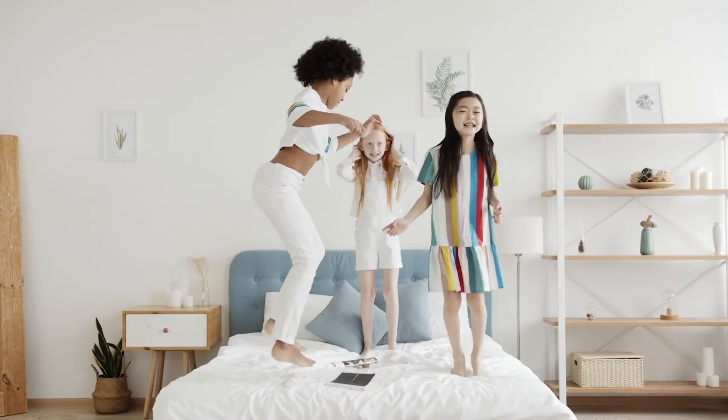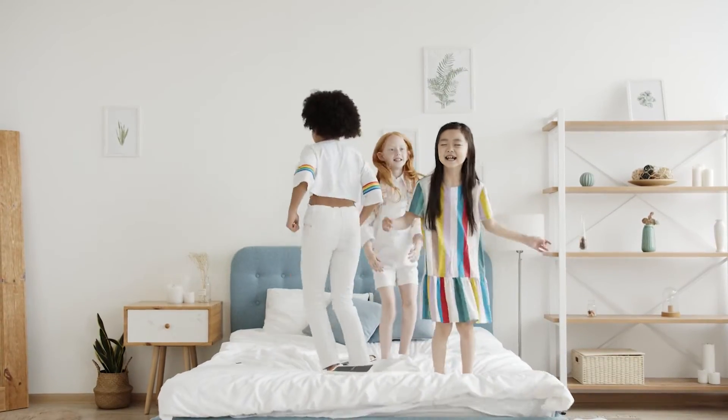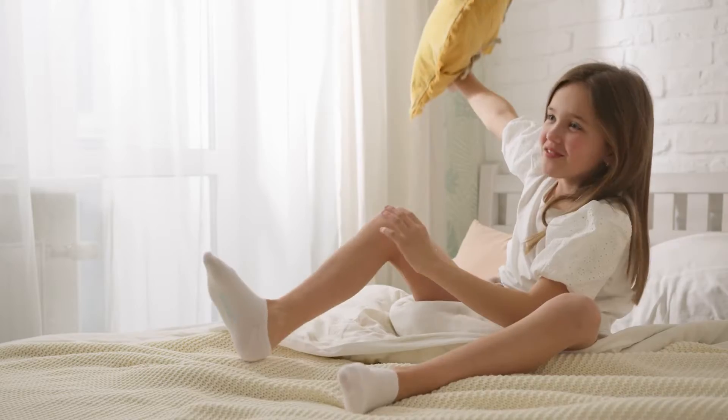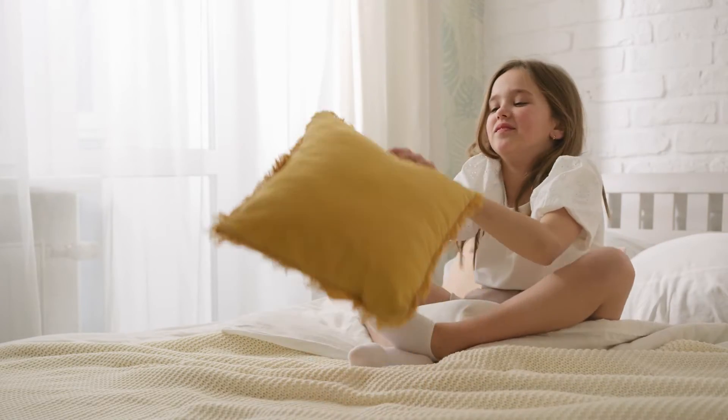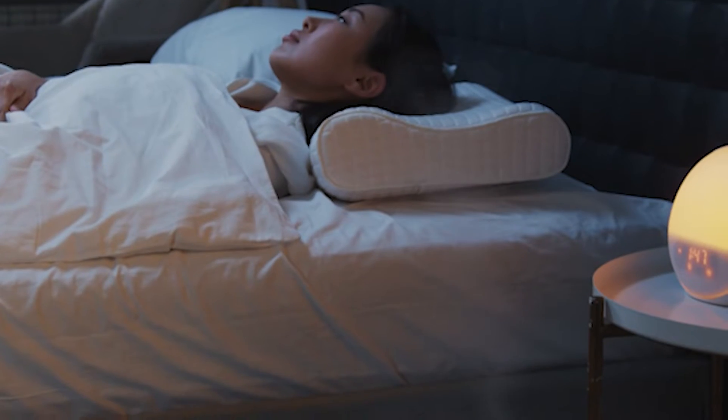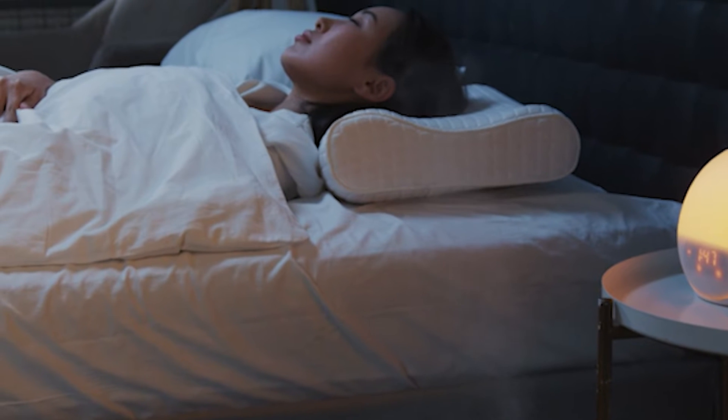While on your mattress shopping journey, you've probably come across the terms hybrid and memory foam. Hybrid and memory foam are two different types of mattresses, each with its own pros and cons. However, these pros and cons are relative to the individual shopper, so it can be hard to decide which one is best for you.